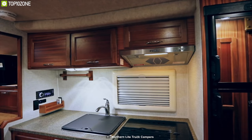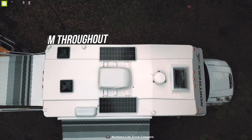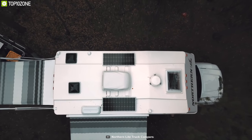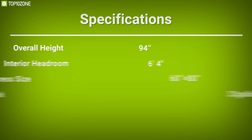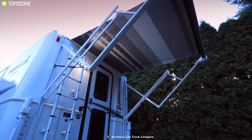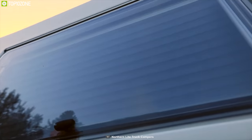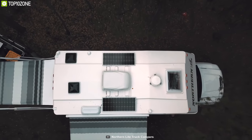It also features durable hardwood cabinetry, plush seating area cushions, and ample headroom throughout, so whenever mother nature forces you to stay inside your camper, you won't mind one bit. The Northern Light 811X Dry Bath is an excellent truck camper for its fiberglass construction, top-end appliances, and ample headroom, which will surely boost your camping experience with peace of mind.